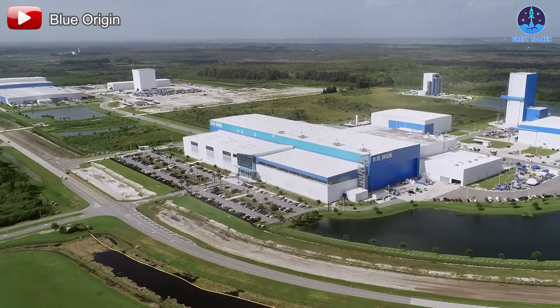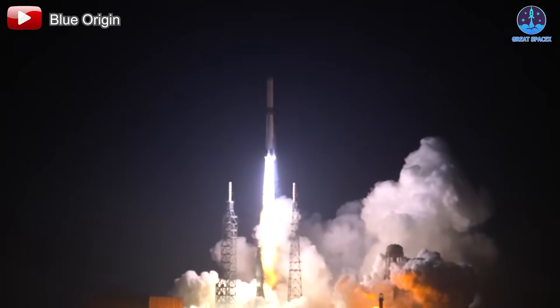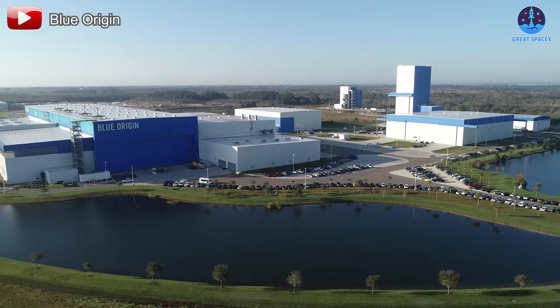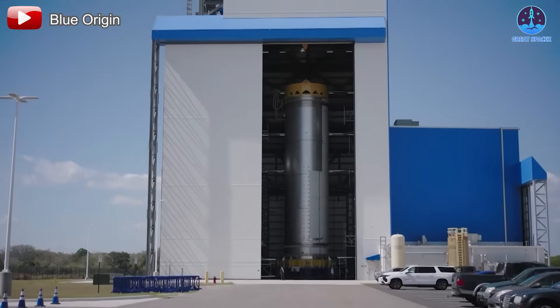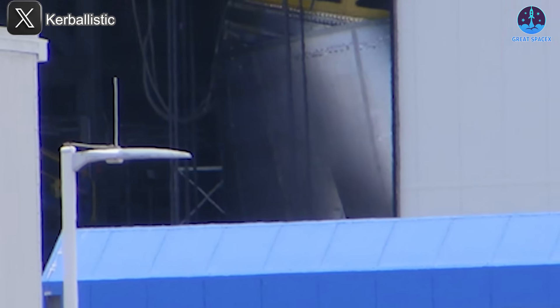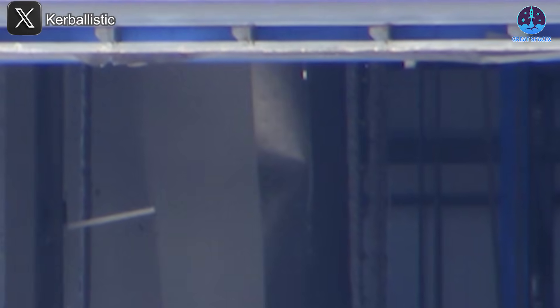Let's now turn our attention to Blue Origin. With the debut of the New Glenn rocket earlier this year, it was clear they intended to compete aggressively with SpaceX. However, they have unexpectedly encountered a significant setback. Recently, images surfaced showing the interior of Blue Origin's factory with its doors open, and what was captured has raised serious concerns: a fuel tank inside the facility appeared to be severely deformed. This kind of deformation usually results either from a strong external impact or from pressure testing where internal forces exceed the tank's structural limits.